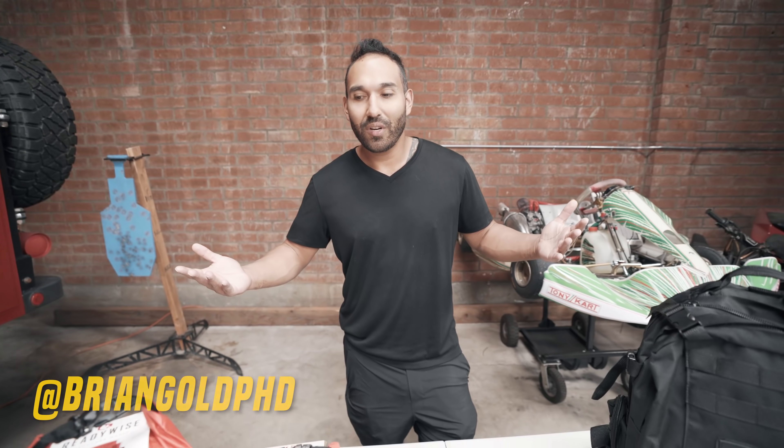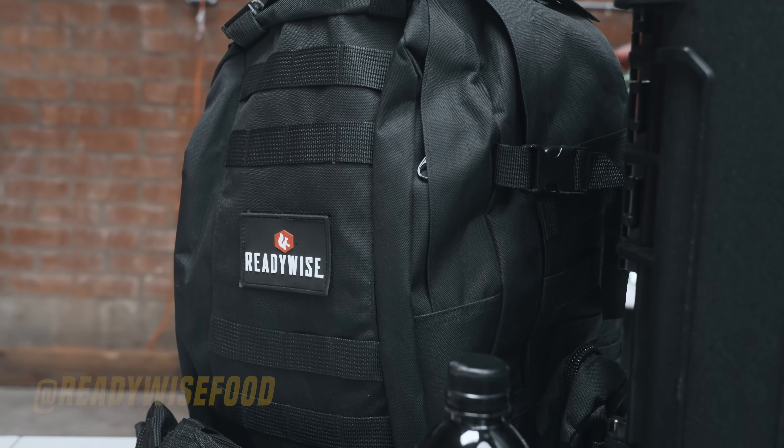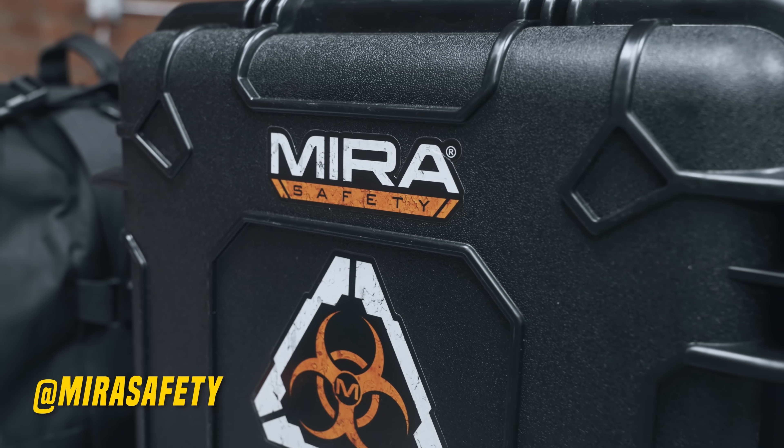What's going on guys, here for another episode. Today we got some products sent in from Ready Wise — they sent us their tactical bag and some other food goodies — and then Mira Safety sent us some new items to explore as well. So let's dive into it and see what we got today.